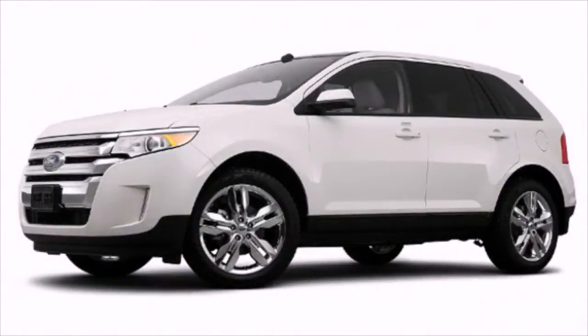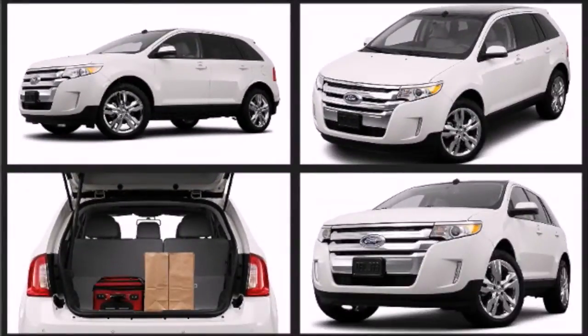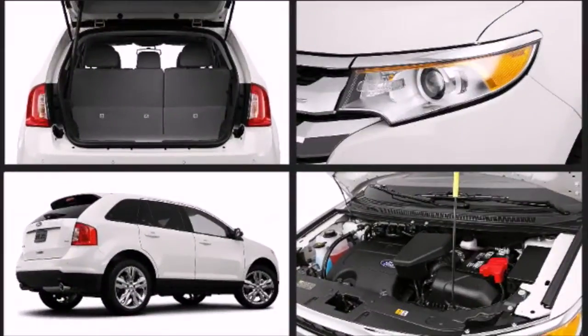Ford perfected each and every component on the exterior surface. Alloy wheels sit inside the fenders, yielding an attractive, well-proportioned stance. A rear spoiler is included, providing athletic, sporty flair.